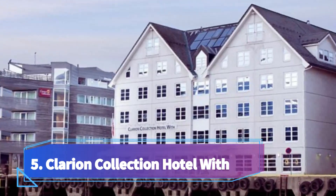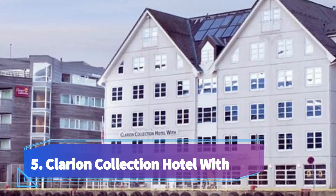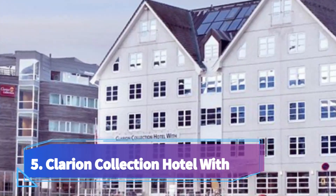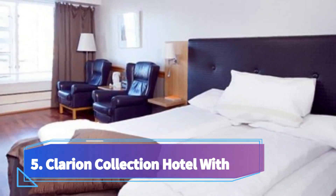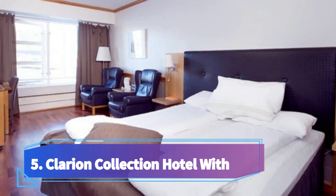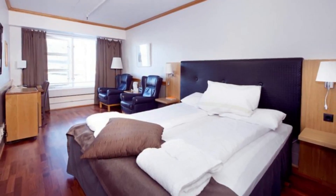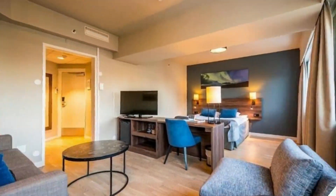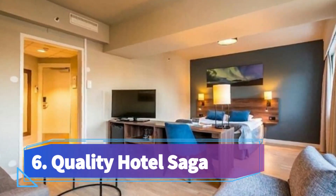Number five: Clarion Collection Hotel With, located in central Tromsø. This waterfront hotel overlooks the Tromsdalstinden mountain. Free facilities include Wi-Fi, a top floor relaxation area with sauna, a light evening buffet, and afternoon waffles. Each air-conditioned room includes a flat screen TV with a number of digital cable and satellite channels.